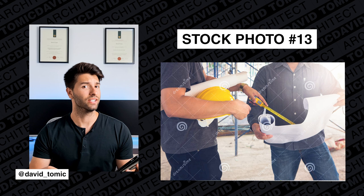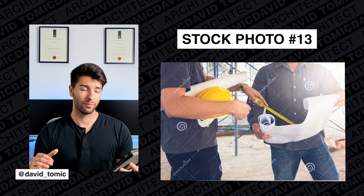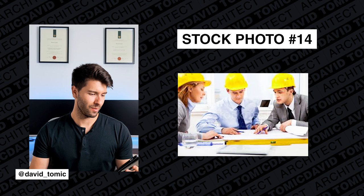Two guys on a site, one guy holding his hard hat — clearly doesn't care — and he's pointing with his measuring tape to the drawing. I've been on a lot of construction sites, spoken to a lot of people and builders, and not once has this happened to me. It might happen, but it doesn't happen like this.